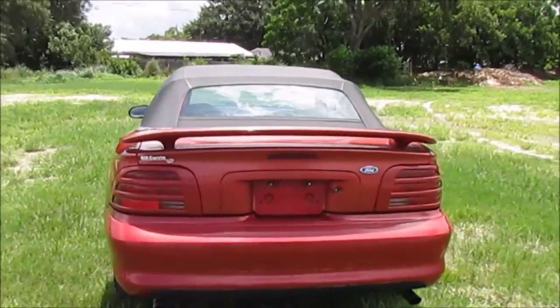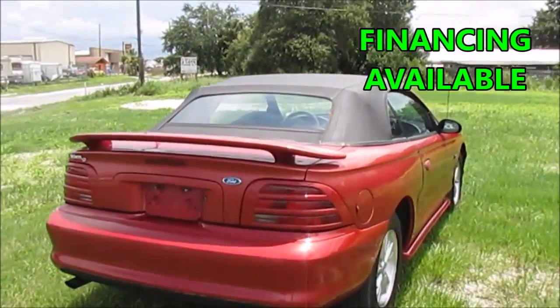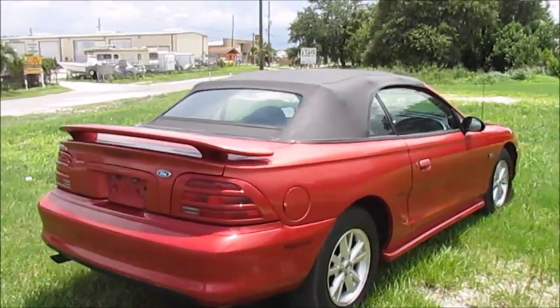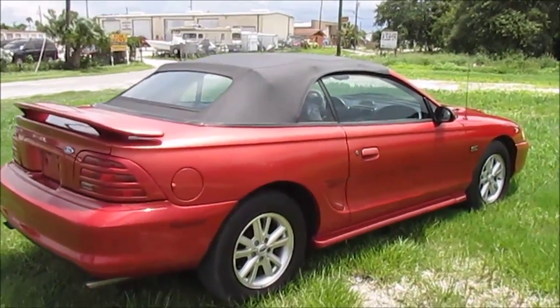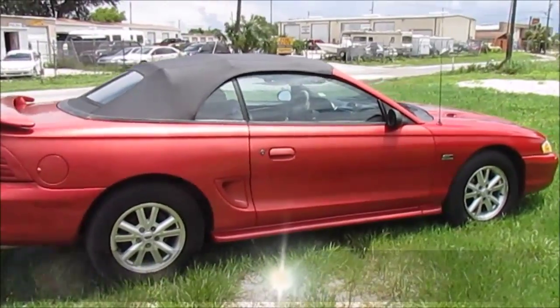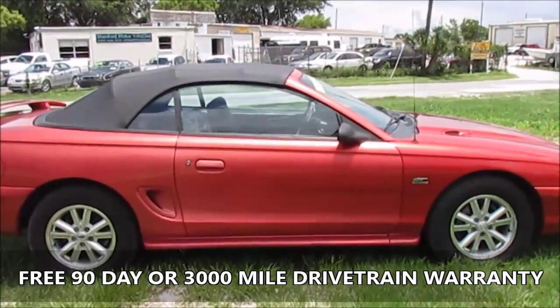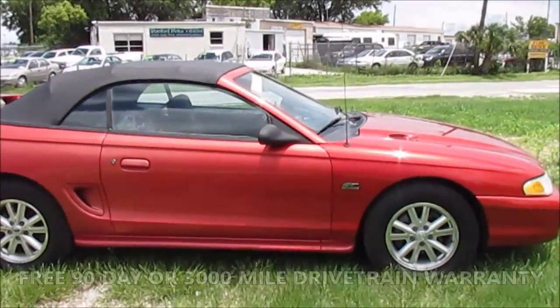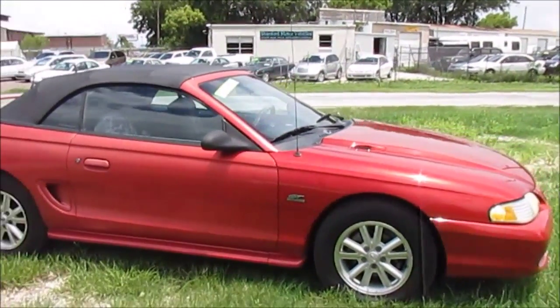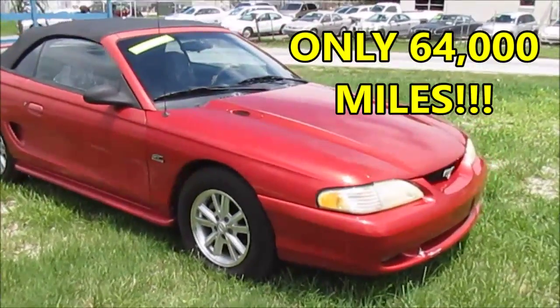The convertible top has been replaced within the last couple years and does work flawlessly. There is plenty of tread life left on the Firestone tires. If you would like a little extra peace of mind with the purchase of this car, we will be more than happy to include a 90 day or 3,000 mile drivetrain plus warranty. Did I mention that this Mustang only has 64,000 verifiable miles on it?